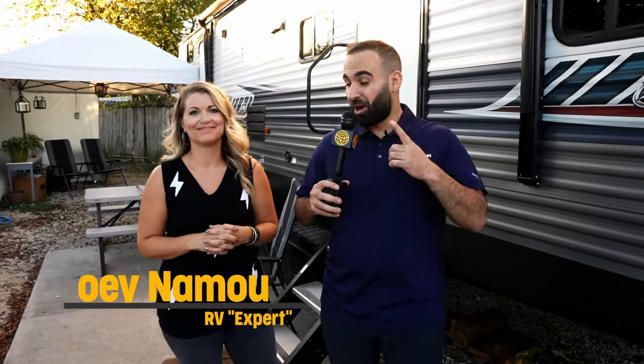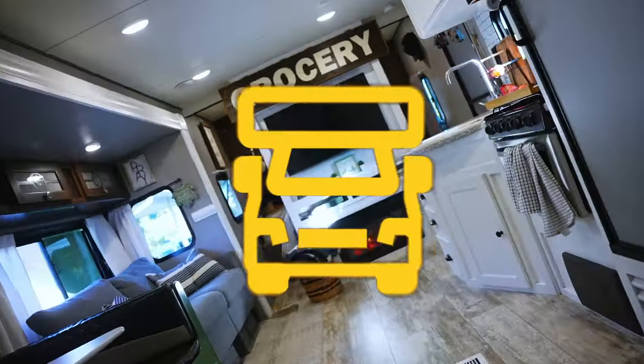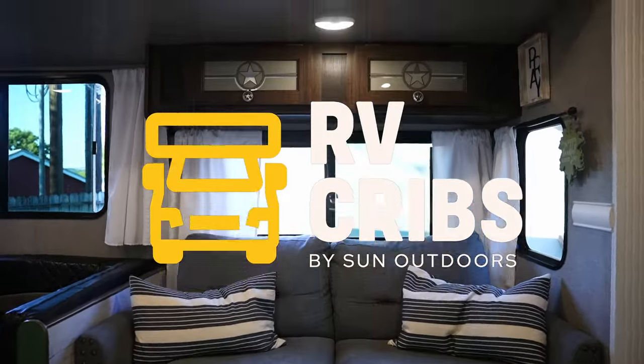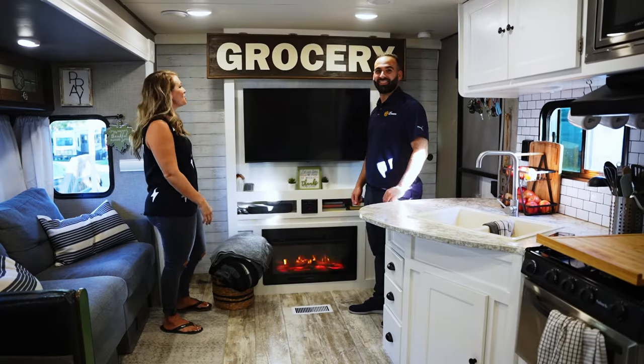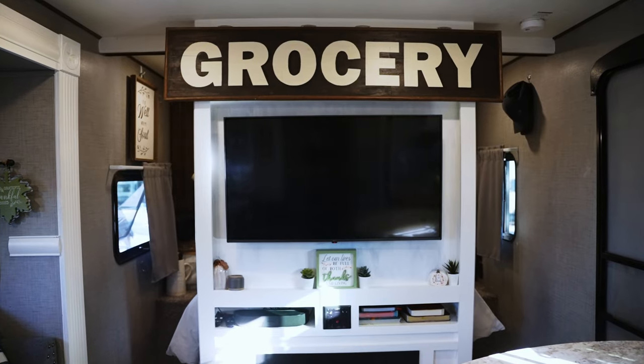On this episode of RV Cribs: four children, a wife, a husband, a dog, a cat, and a bunny rabbit inside this RV. There is a whole lot going on. I'm Joey with Sun Outdoors — let's take a look inside. So that's the front door, and when you walk in, this is our whole entertainment center.